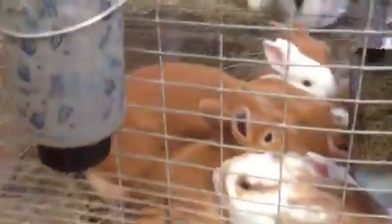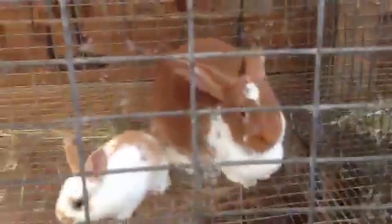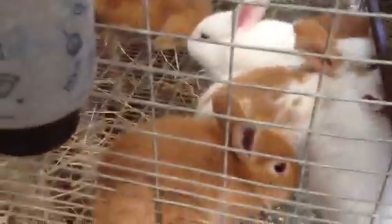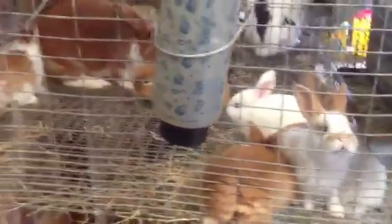This is Zoe Jr. — she's one of my red broken red does and she has a litter, but most of these aren't hers. Four of them are hers, but I'll tell you what happened as I get to each one. Let me show you the babies first.